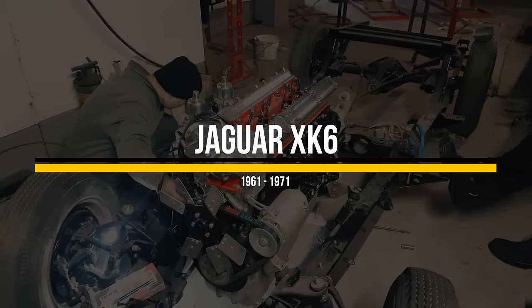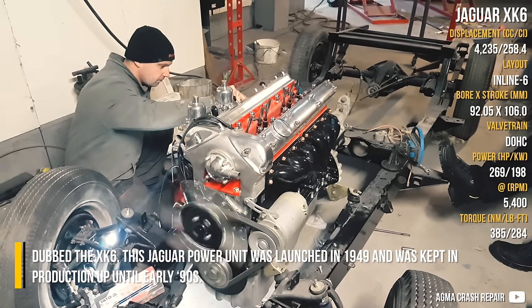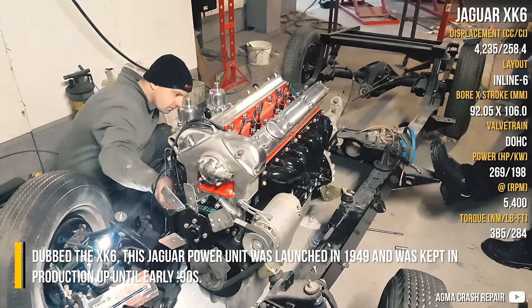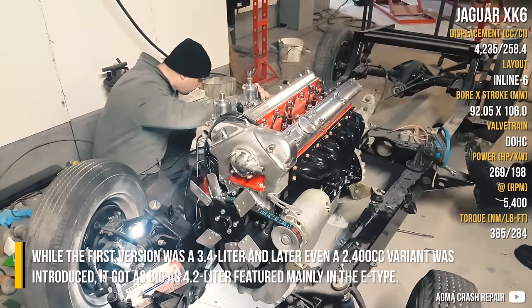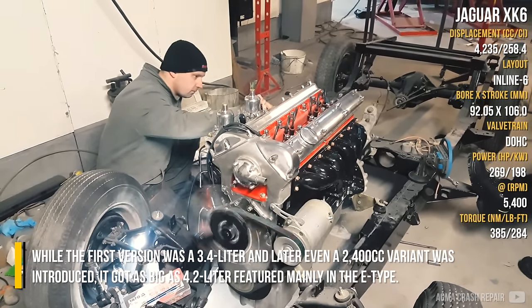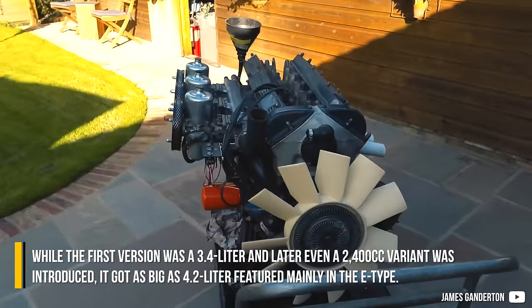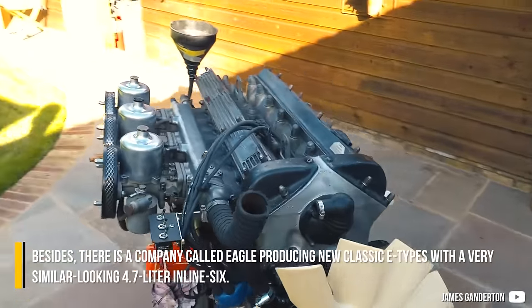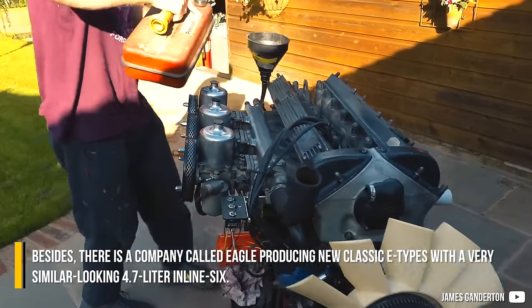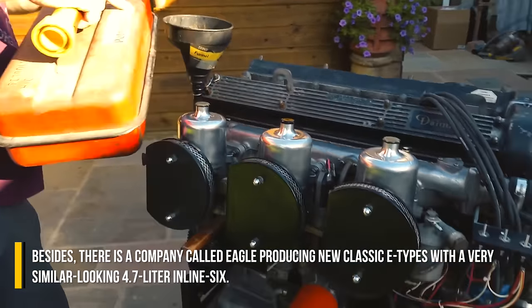Jaguar XK6. Dubbed the XK6, this Jaguar powerunit was launched in 1949 and kept in production up until the early 90s. While the first version was a 3.4-litre, and later even a 2400cc variant was introduced, it got as big as a 4.2-litre, featured mainly in the E-Type. Besides, there is a company called Eagle producing new classic E-Types with a very similar-looking 4.7-litre inline 6.